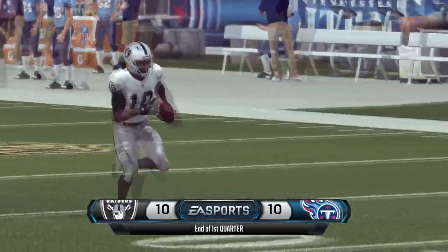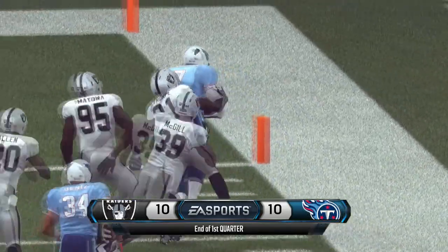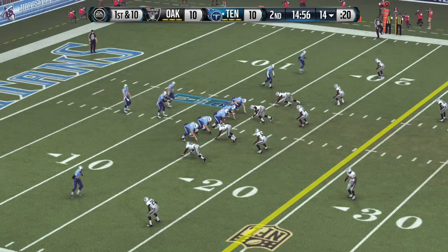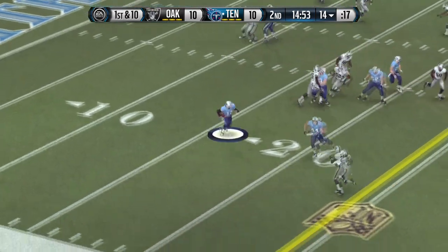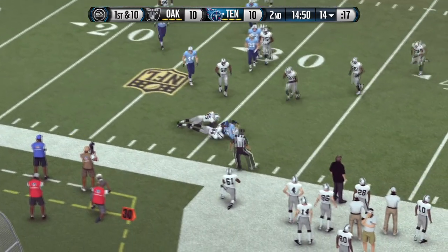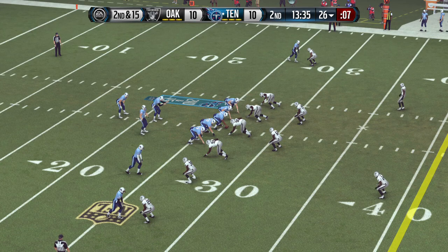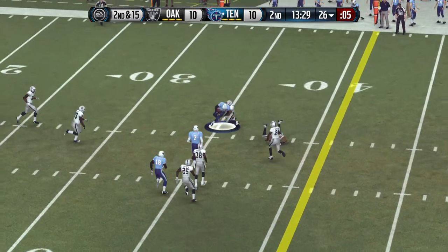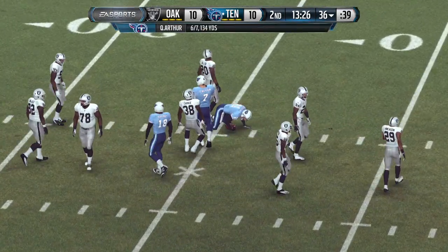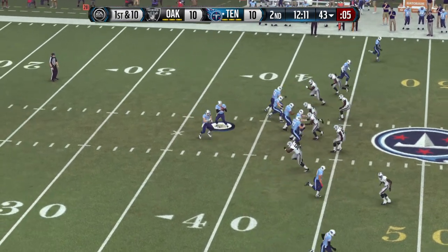Defenses took center stage here in the first quarter, with both offenses looking to go back to the drawing board. Back after this. The Titans in the pistol formation, and the second quarter is underway with this snap. The Raiders with a nickel look here on defense. Second and long. The Titans take it from the 43.